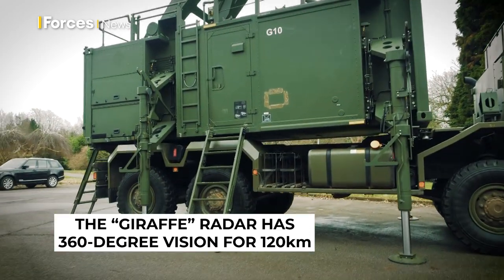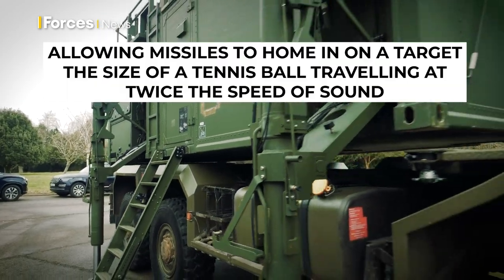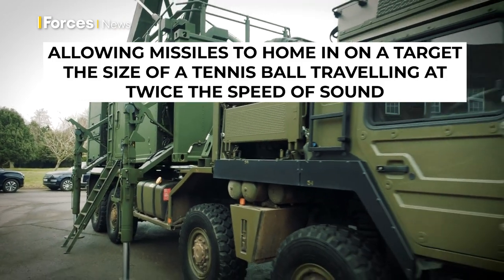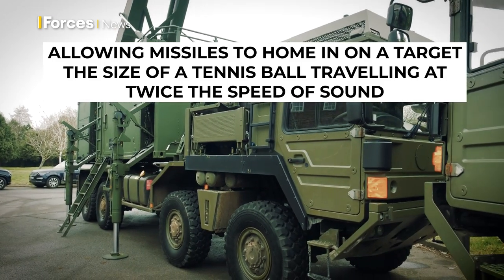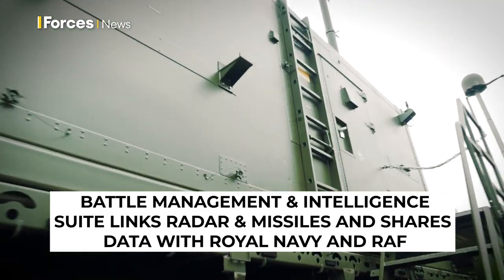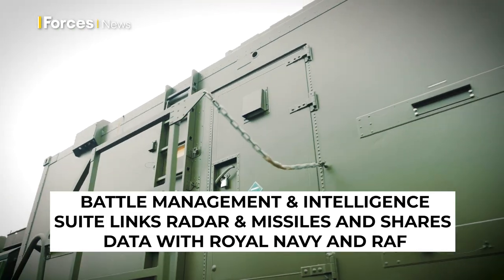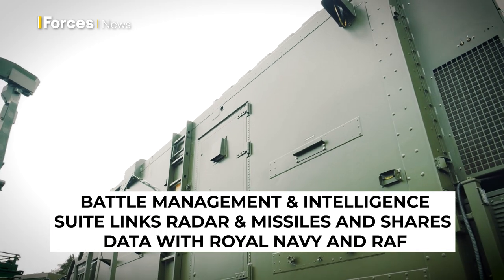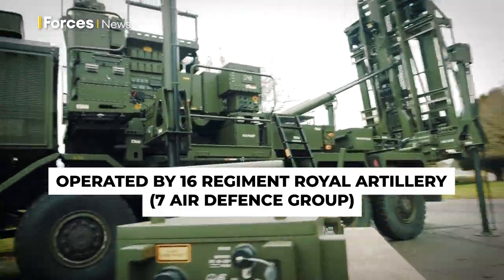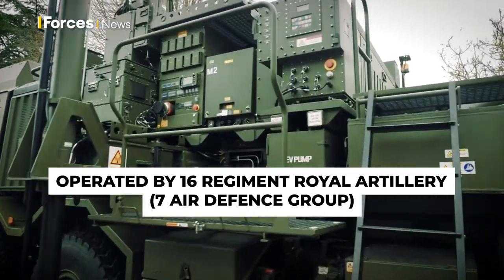SkySaver — our brand new 21st century ground-based air defense weapons system. A better missile, a better radar detection capability that we can now integrate with the Air Force and the Navy and communicate to some of their weapon platforms to share a better picture, to help us make better decisions that are more lethal and safer as well.